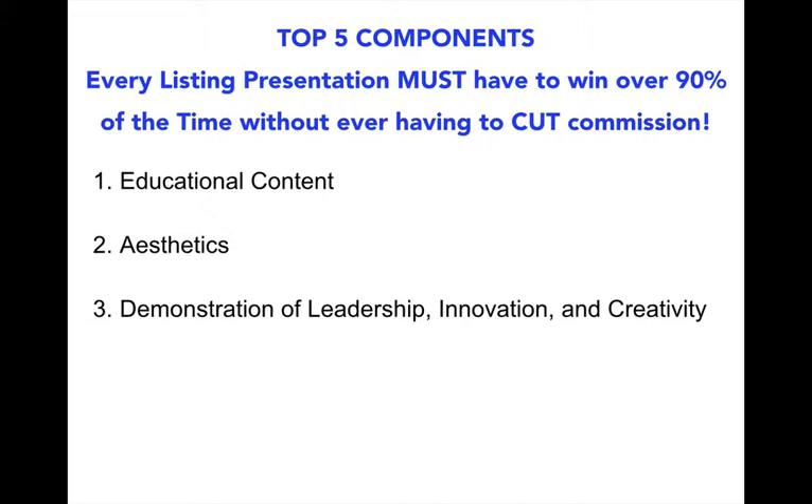Third, it has to convince them that you can lead them throughout the entire home selling process. Fourth, we give our sellers options. So it's not a yes or a no at the end of the presentation — it's an A, B, or C. And last but not least, it gives them a very low to zero resistance to doing business with you.